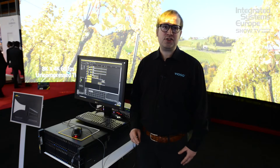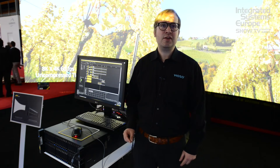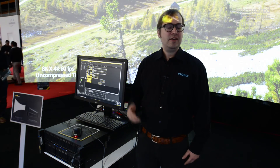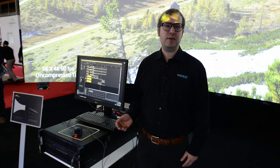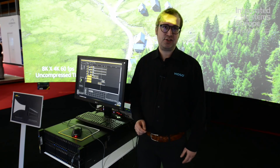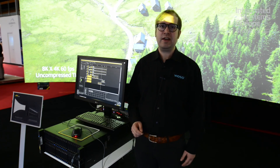We are looking forward to changing the world of installations with this new product and its capability to run even beyond 4K, up to 8K. This new age of uncompressed video playback has now begun.